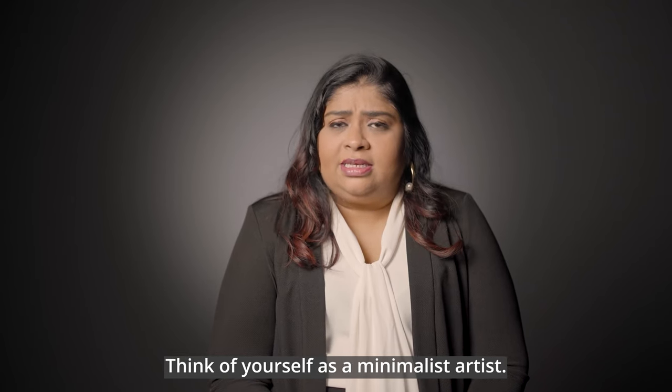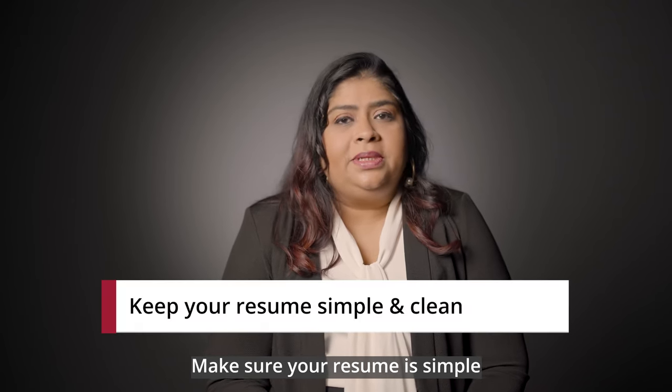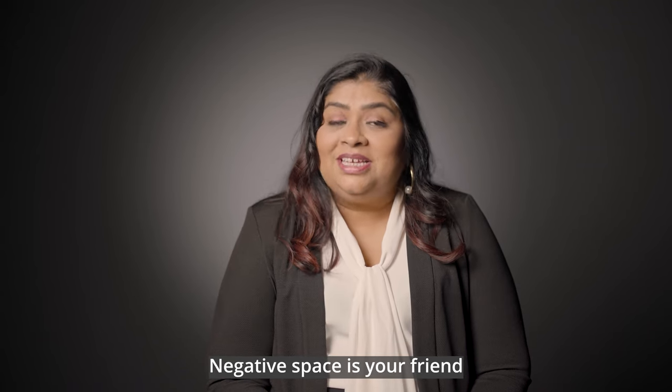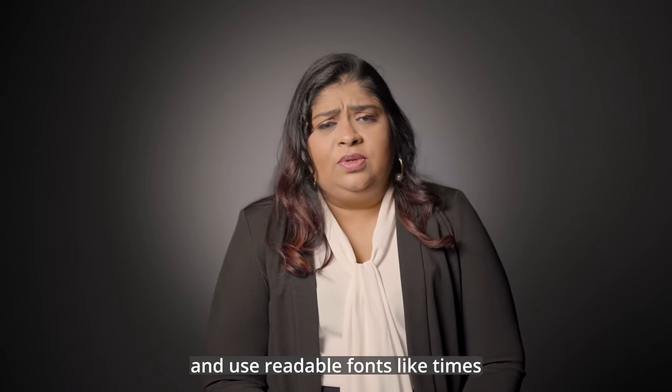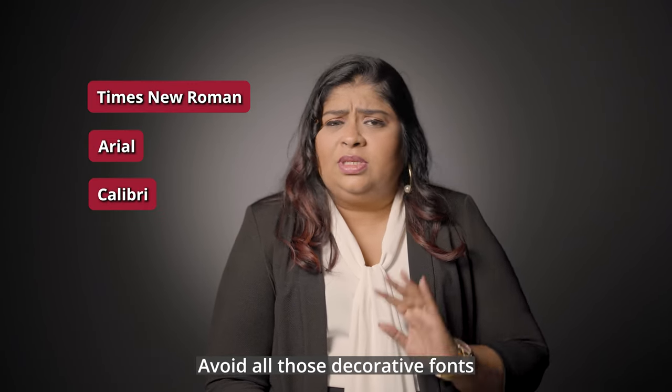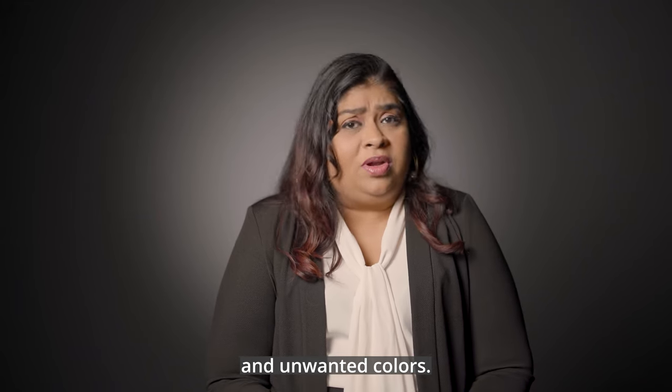Think of yourself as a minimalist artist. Make sure your resume is simple and clean with plenty of white space in it. Negative space is your friend. Use readable fonts like Times New Roman, Arial, or Calibri. Avoid all those decorative fonts and unwanted colors.